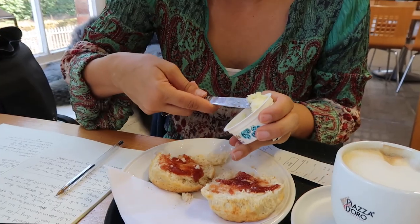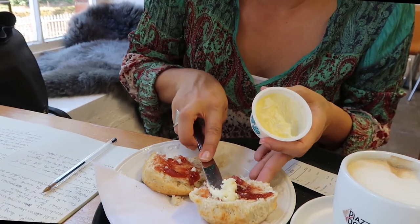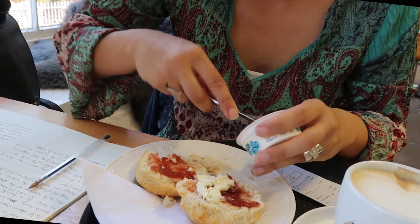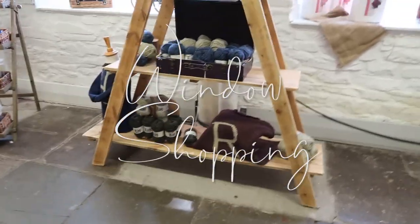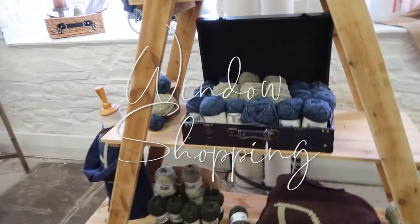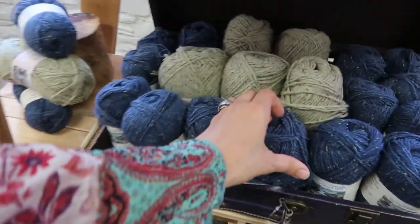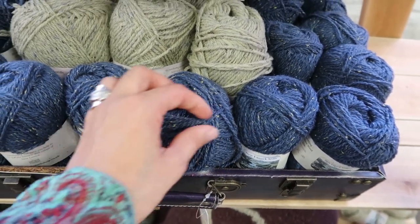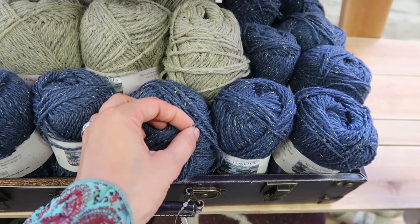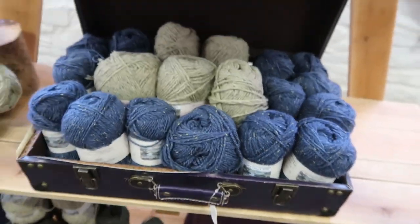I'm going to stop talking and enjoy my scones — do comment below which way you do your scones. And this must be the wool — oh it's so beautiful! That to me is just so Scottish, with little flecks like little heather in the fields.